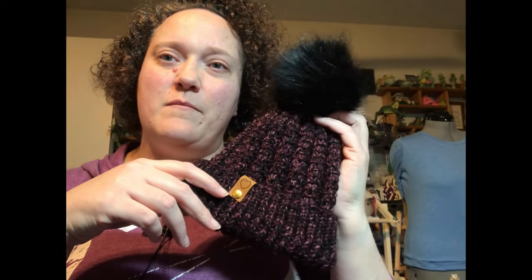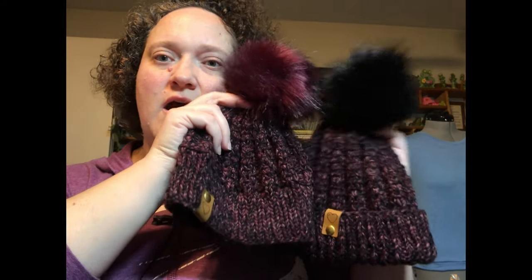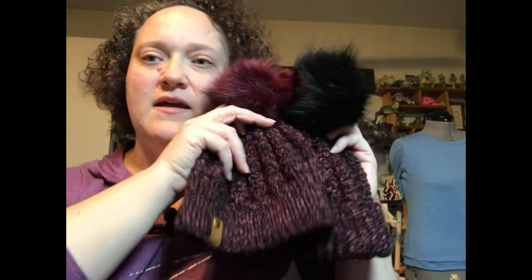It's a little bit — it doesn't quite cover my ears, but with my hair, once I pull a hat over it, it covers my ears fine. This hat was originally meant for my sister. I gave her the option of which pom-pom color she liked better, and I'm giving her the rolled-up brim one. She's definitely a black person, so this is the one she's getting.